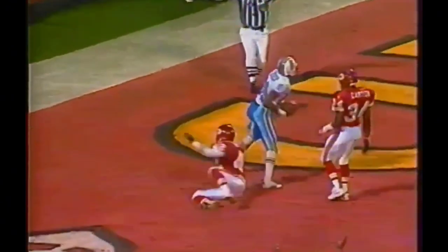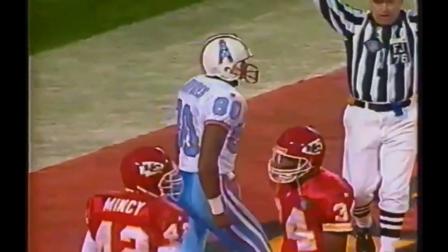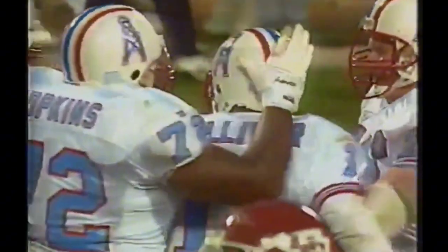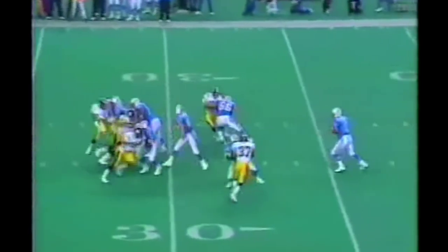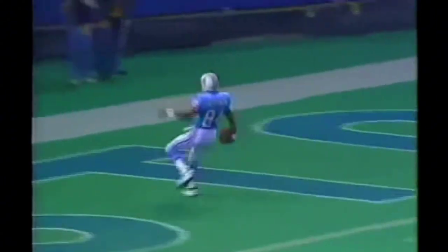Play fake by Tolliver, open man, touchdown! Heywood Jeffries comes down with the ball. A 20-yard touchdown. Here comes Woodson — they pick him up very well and move down the middle for Jeffries! Heywood Jeffries, touchdown!